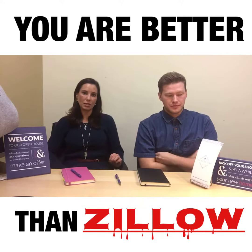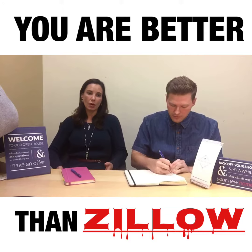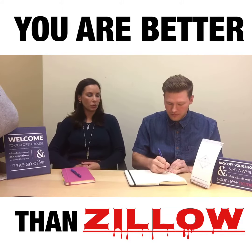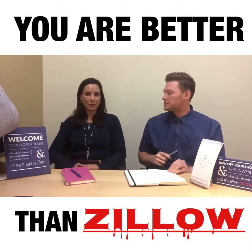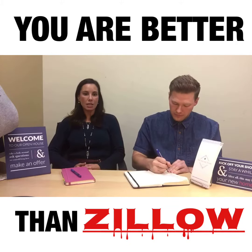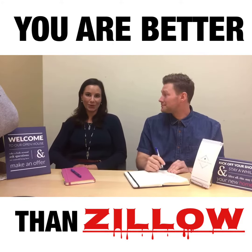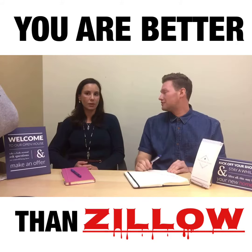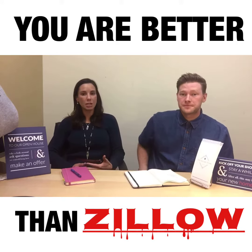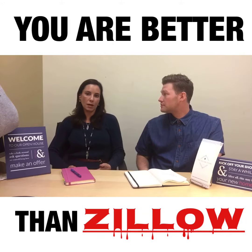We're going to go through three things you can do to value your own home. The first one is looking at the amenities of your particular home. Right now, what do you think is more valuable to homebuyers in this market — stainless steel appliances or black appliances? Stainless steel. Absolutely, we're seeing a huge demand for stainless steel right now. Same thing — hardwood floors or wall-to-wall carpeting? Hardwood floors. And what do you think is more valuable when it comes to countertops? Granite or quartz all day long. So if you have amenities like that and the home next door sold for a decent price but was in original 80s condition, you can bet your home is worth more.